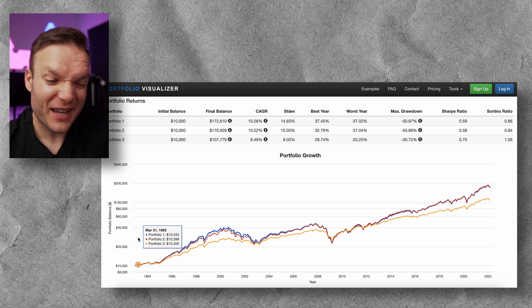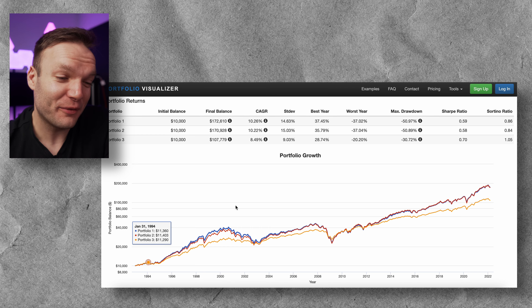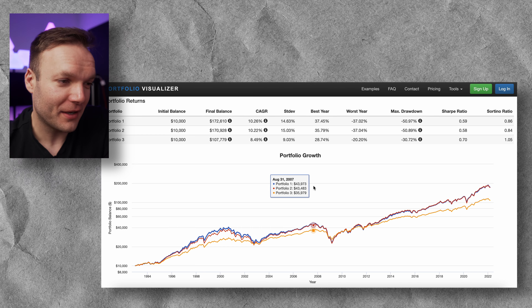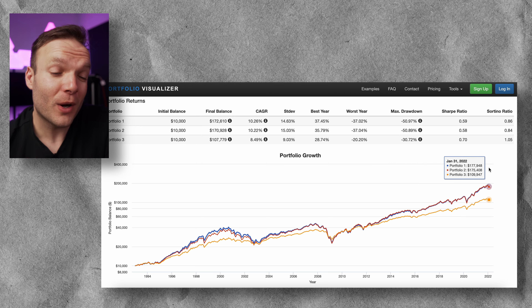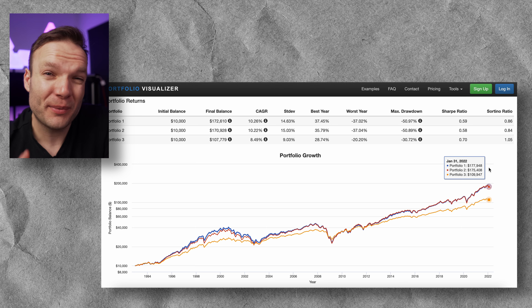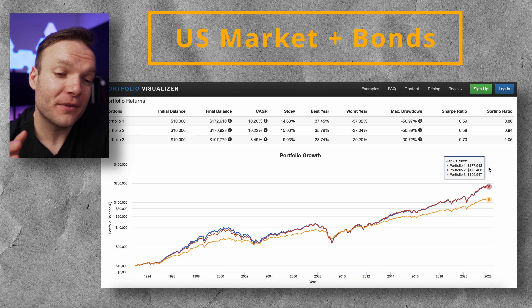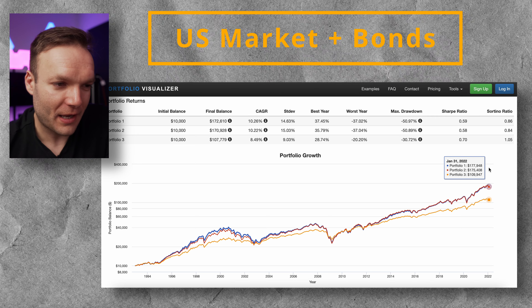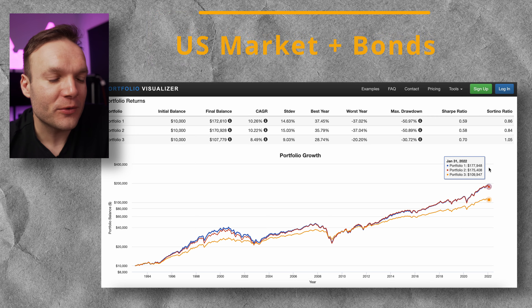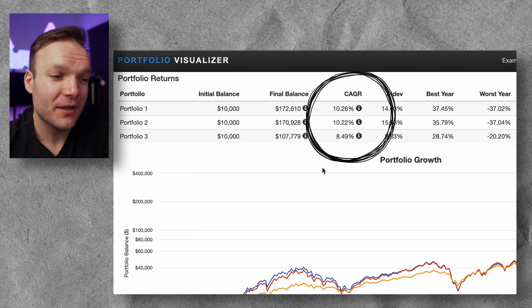One of the most interesting things here is we've got a good amount of data going all the way back to around 1993 when some of these funds were actually created. So from today — end of 2021, start of 2022 — all the way back to 1994, you would have hoped your money has grown. The first observation is no surprise: portfolio number three, the one with bonds in it, hasn't done as well as the two other pure equity funds. But let's look at some of the more details to understand why.